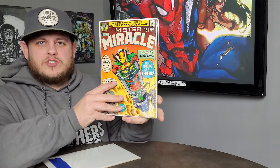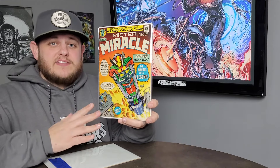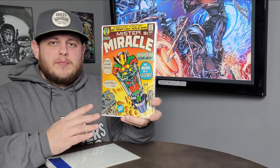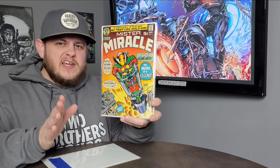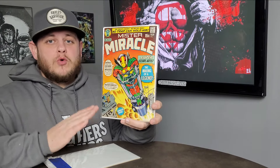Next up we have Mr. Miracle issue number one — Jack Kirby goodness right here. You guys already know where I am when it comes to Jack Kirby. I actually found this in a local comic shop. I was walking out the door and just happened to notice out of the corner of my eye that it was sitting on the shelf. Got a great deal on this — I'm talking smoking deal. Under 50 bucks for this book.